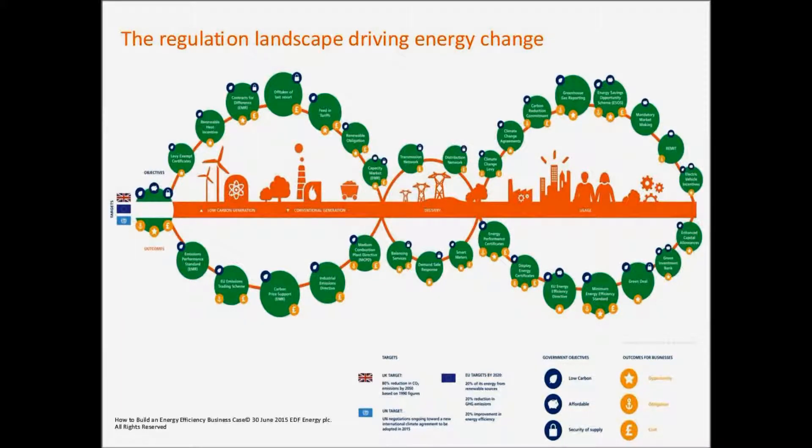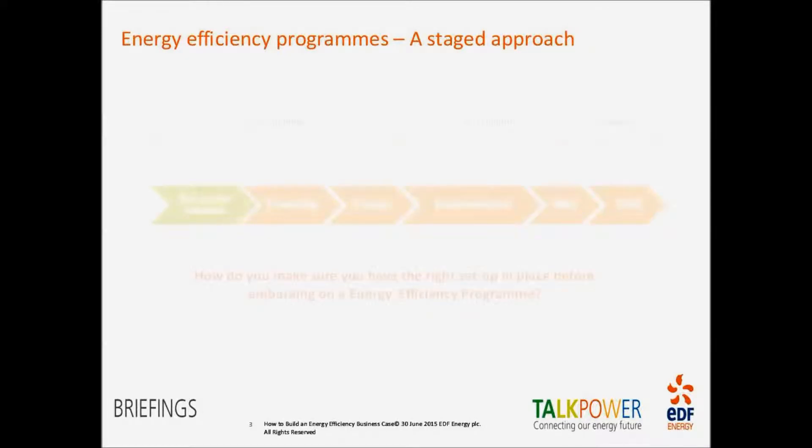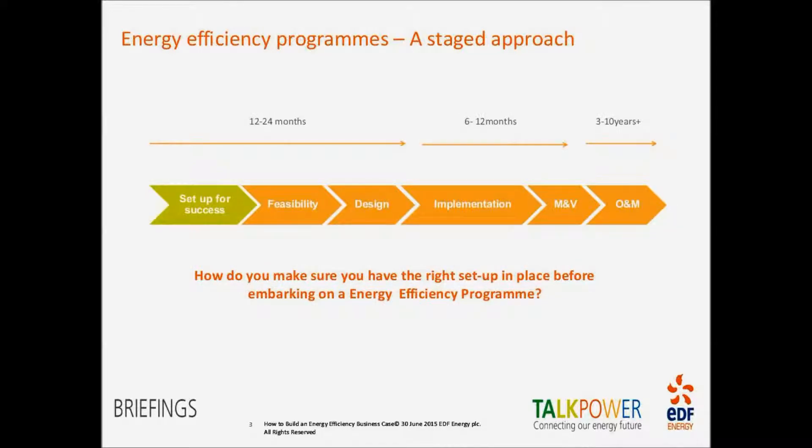We then think about energy efficiency. Once we've taken them through that landscape and they've started to build up their strategy, we say: before you undertake any works — whether that's consultancy, audits, or delivering projects — you need to make sure you set up that programme for success and consider all the factors from the energy landscape to make sure you're going down the right path. It's important to understand that in any energy efficiency programme, it's not a quick fix.